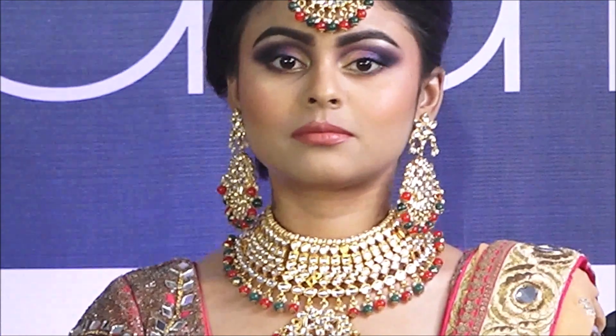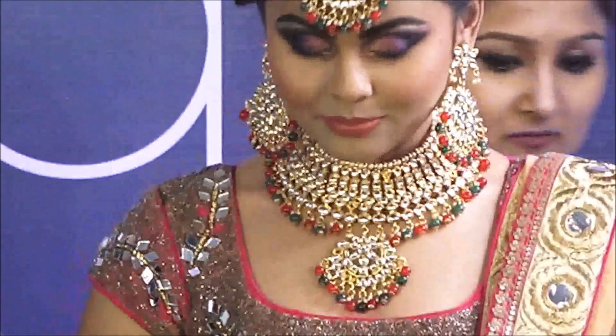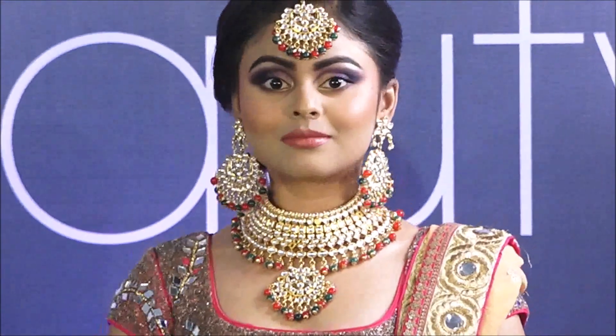We present to you our summer bride! Did you guys like the look?